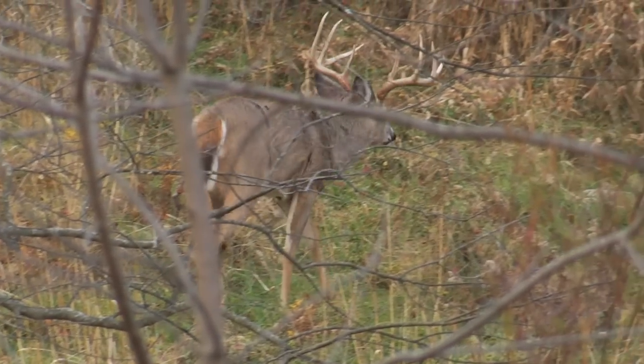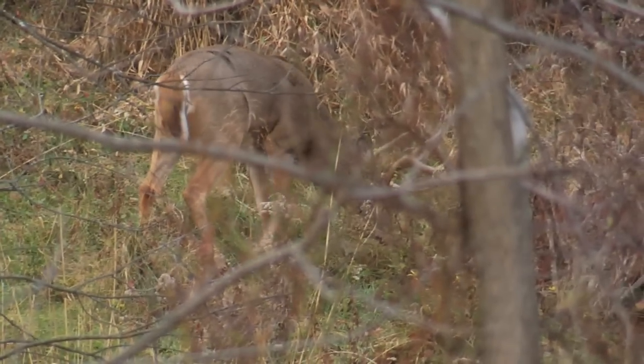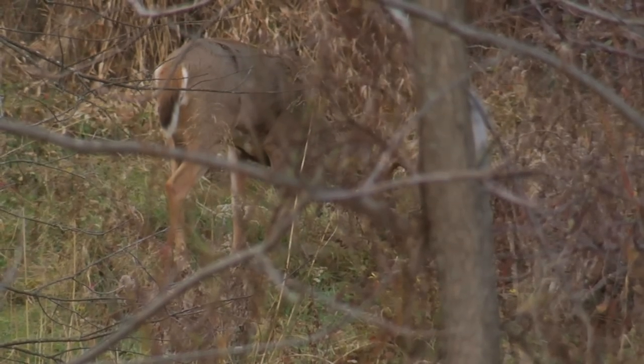We hope you've enjoyed learning about deer aging, and find it helpful the next time somebody asks you, 'How old is that deer?'